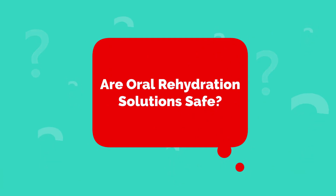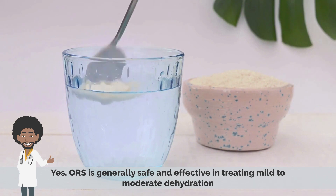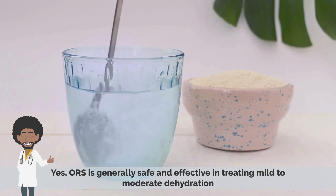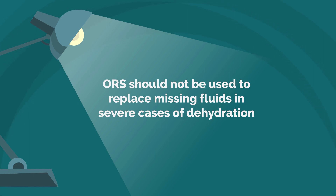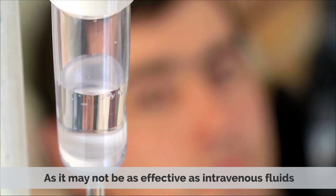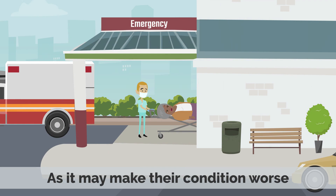Are Oral Rehydration Solutions Safe? Yes, ORS is generally safe and effective in treating mild to moderate dehydration. It is important to remember that ORS should not be used to replace missing fluids in severe cases of dehydration, as it may not be as effective as intravenous fluids. Additionally, ORS should not be used to treat people who are unable to drink due to a medical condition, as it may make their condition worse.